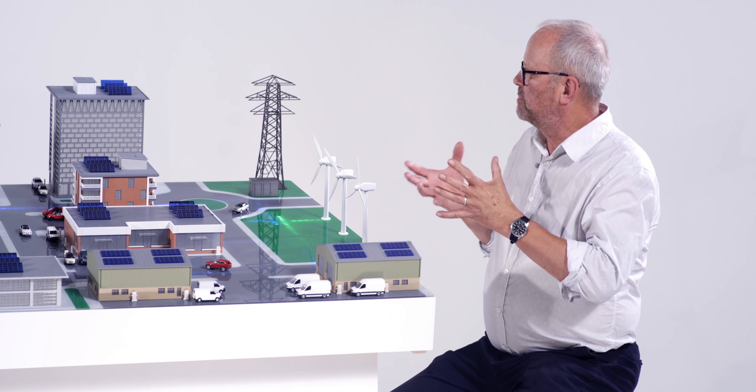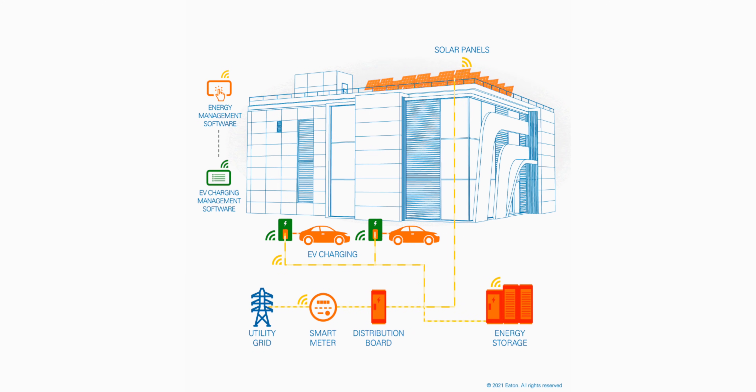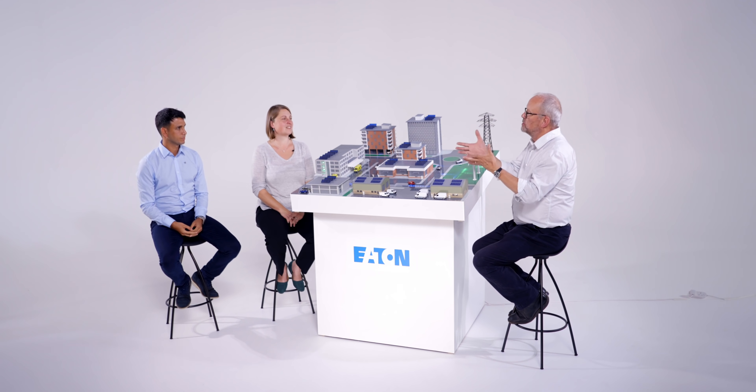Can you explain the concept of buildings as a grid? It means your building becomes an active part of the grid — or a grid itself. The building as a grid: you can generate, you can store, you use, and eventually be able to feed back into the grid. So it becomes a grid on its own as well as interacting with the larger wider grid.